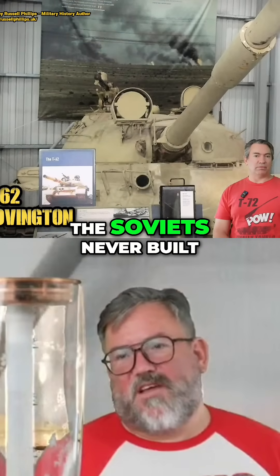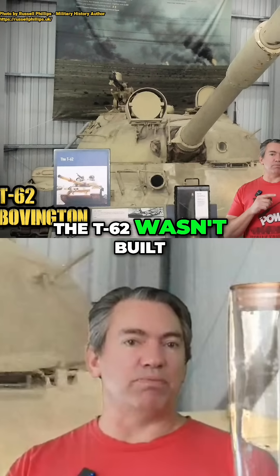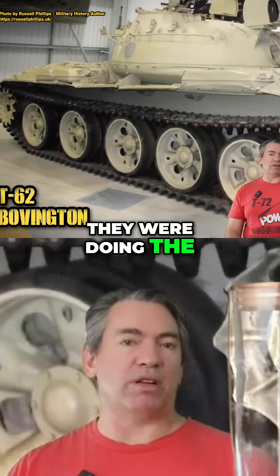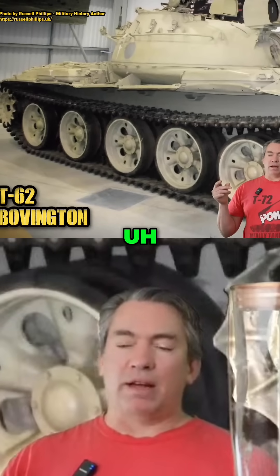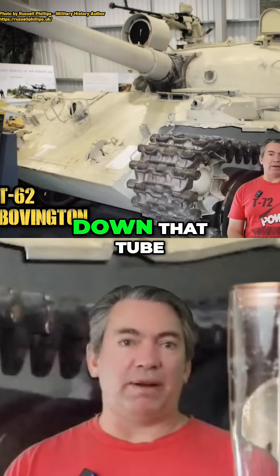The barrel-launched missile capability — the Soviets never built enough of the missiles for them to actually be that significant. The T-62 wasn't built with that ability in mind; they realized when they were doing the T-64 that they could do it. Once you've got a smooth bore, you can put anything down there.